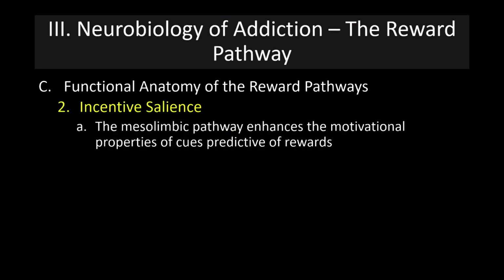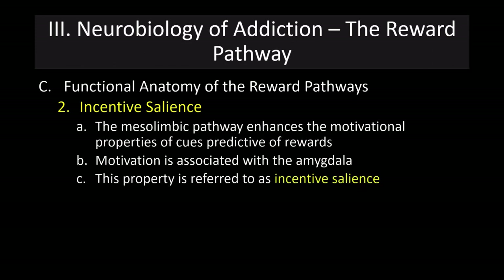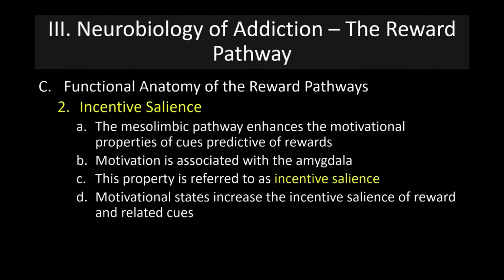Incentive salience occurs when the mesolimbic pathway enhances the motivational properties of cues that are predictive of rewards, making us more motivated to go out and find those rewards. This is called incentive salience because we are incentivized to find rewards and those cues become more salient. That motivation is associated with activation of the amygdala. These motivational states increase the incentive salience of reward-related cues — we are more likely to notice them and more incentivized to seek the associated reward. For example, someone seeking drugs may be able to focus more closely on others' behavior to detect who might be using.